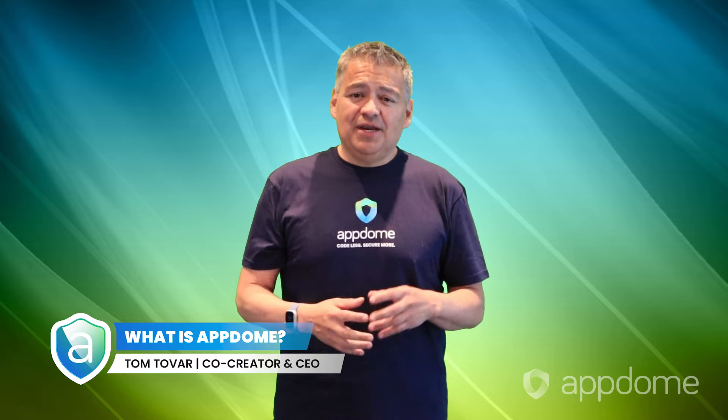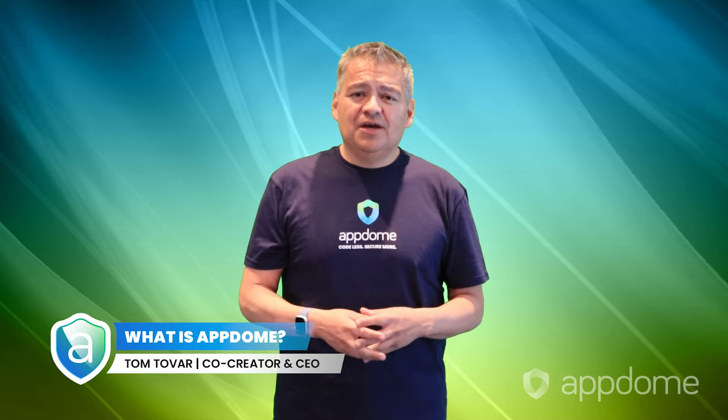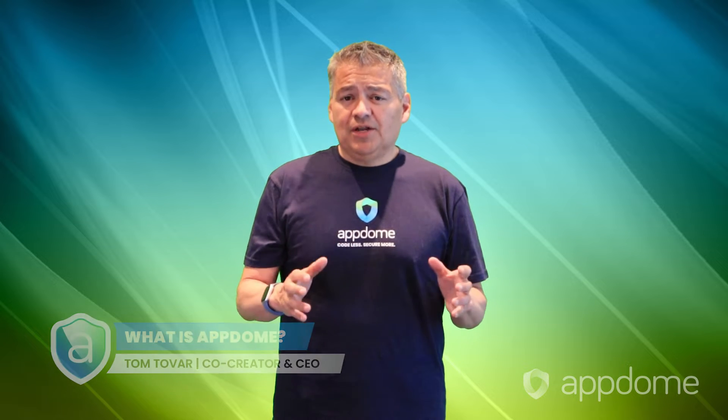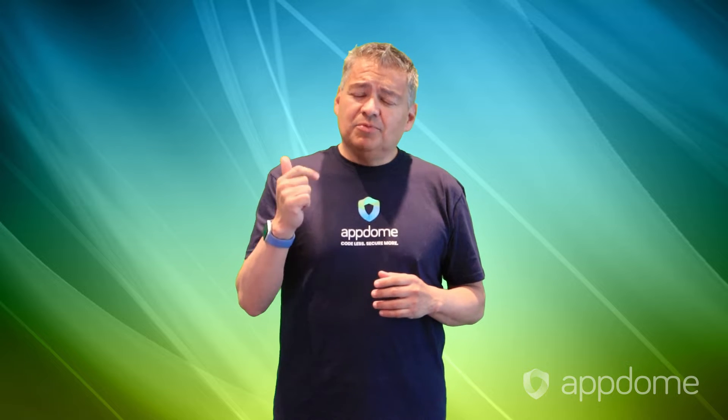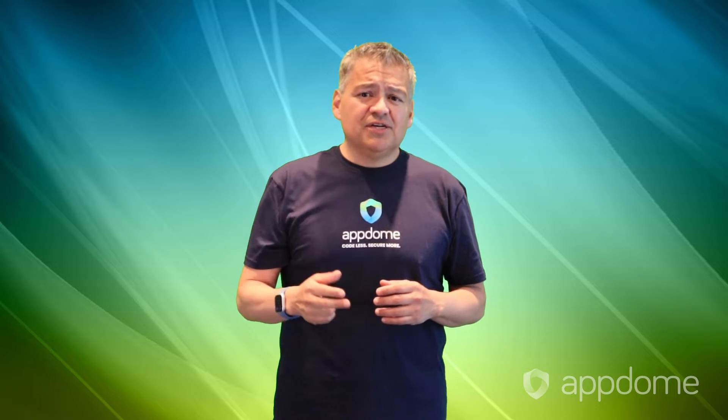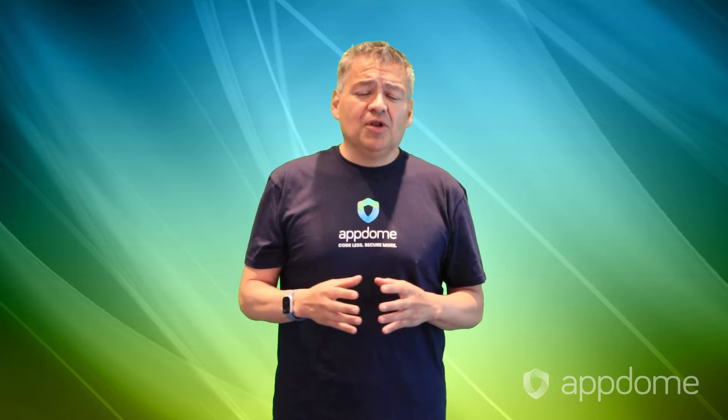Hi, everyone, and welcome to Appdome. My name is Tom. I'm one of the co-creators here. Appdome offers developers and cyber pros unparalleled power and defense automation, protection agility, and speed of execution in protecting their mobile apps and businesses.